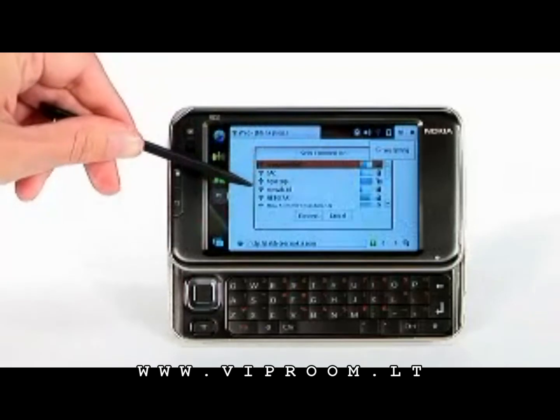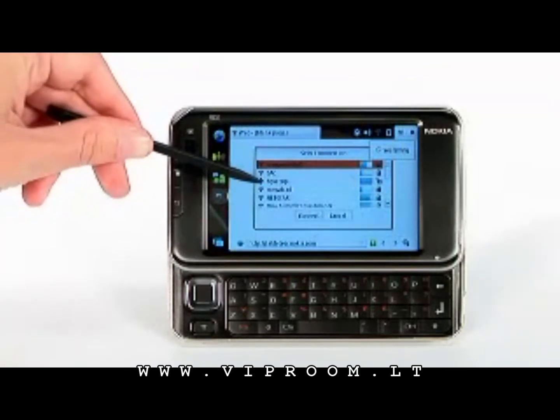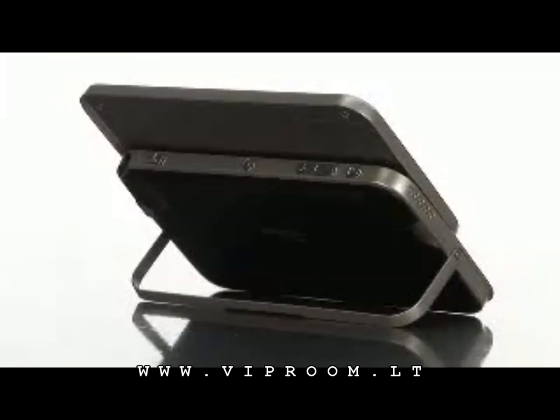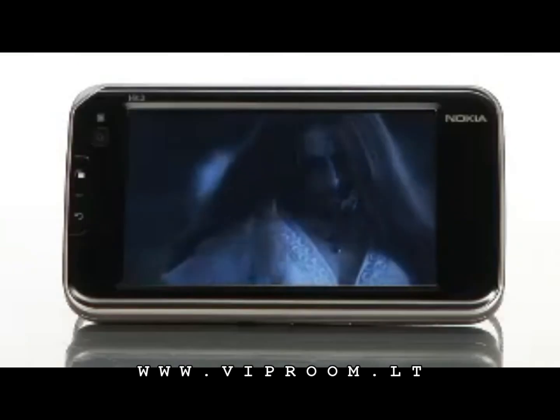The Nokia NA10 WiMAX Edition has a 4.13-inch touchscreen as well as a full QWERTY keyboard and directional pad for easy navigation, allowing you to have a more enjoyable internet experience and video viewing as well.